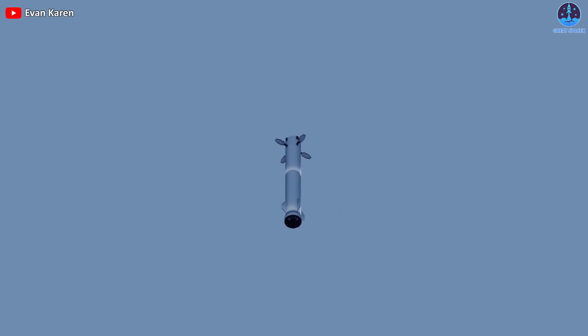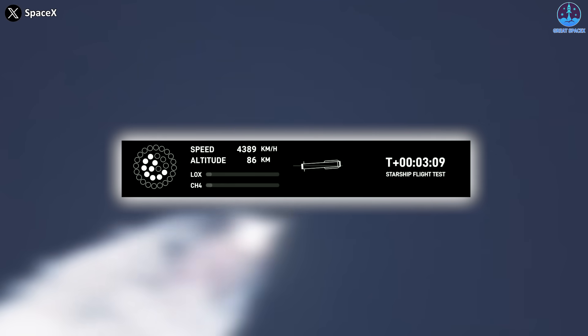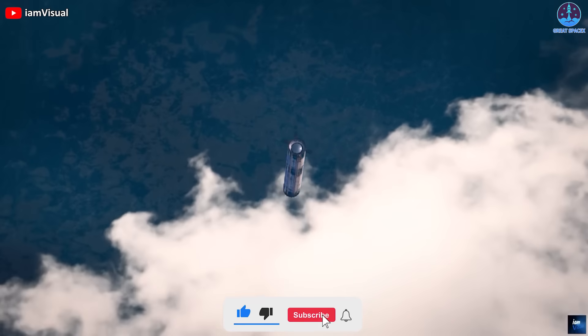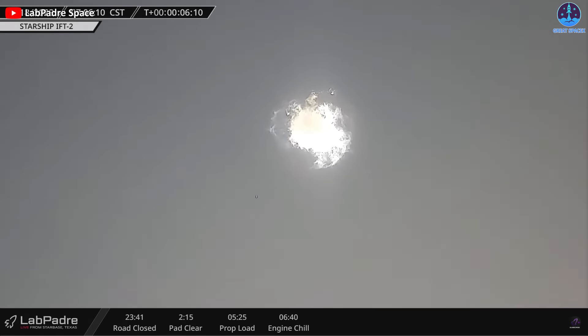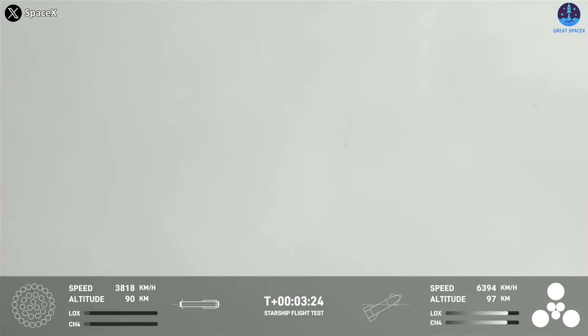Subsequently, this damage propagated to other components, eventually resulting in the successive shutdown of the engines about half a minute later. This disruption thwarted the planned landing process, compelling SpaceX to activate the self-destruct sequence to terminate the booster's journey around T plus 3 minutes 20 seconds.